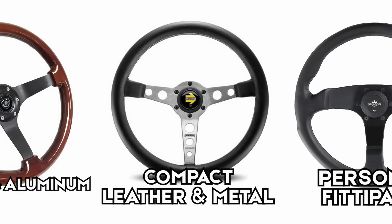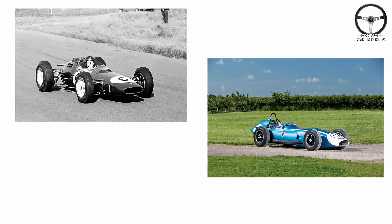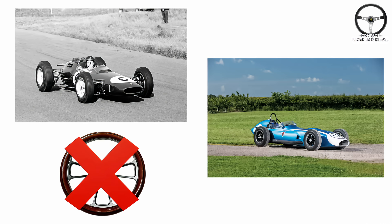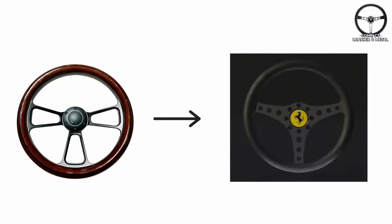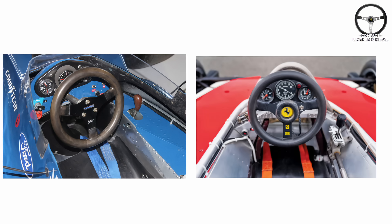The compact, leather, and metal wheel. As Formula One cars evolved through the 1960s and 70s, one thing became clear: space was running out. Cars were getting lower, sleeker, and faster, which meant those big, old, dinner plate-sized steering wheels from the 1950s just didn't fit anymore. Teams began shrinking the wheel's diameter and switching materials — out went polished wood and shiny aluminum spokes, and in came stitched leather grips and light metal frames, resulting in a smaller, sturdier, and far more practical design that could survive brutal vibrations and g-forces at 180 miles per hour.